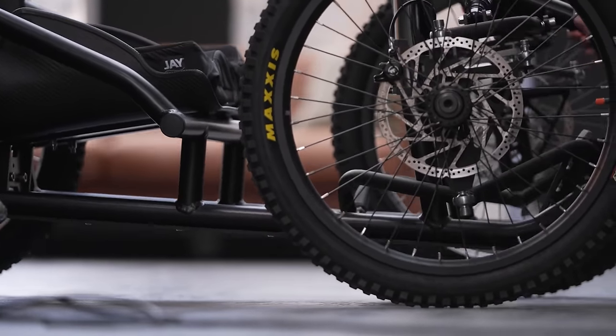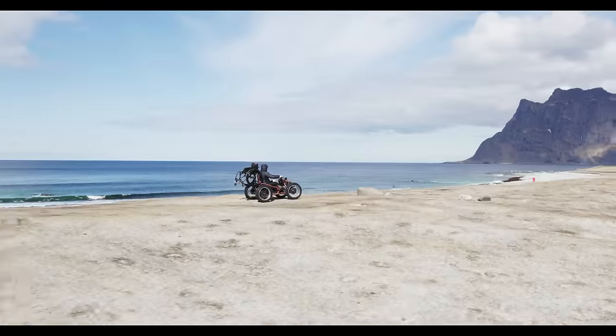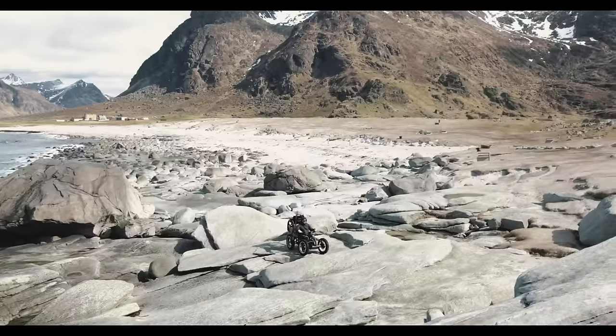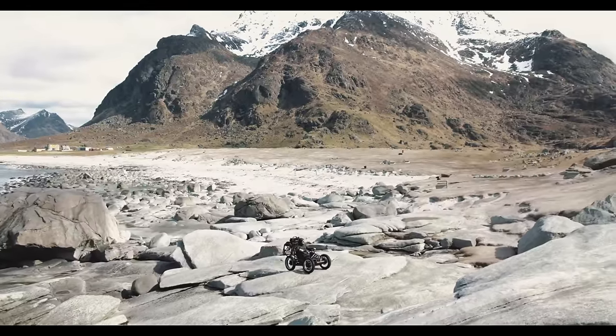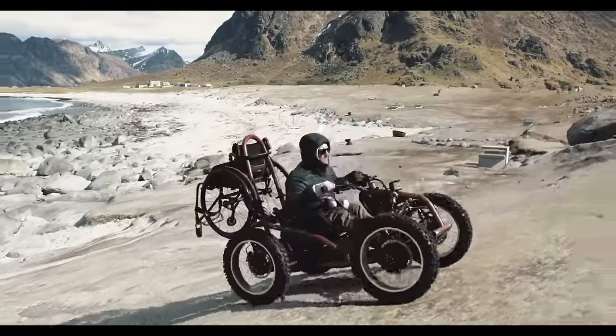Equipped with features like adjustable seating and customizable controls, the ExeQuad ensures a personalized fit for every user. Say goodbye to limitations and hello to boundless adventure with the ExeQuad, where accessibility meets exploration and every path becomes accessible.